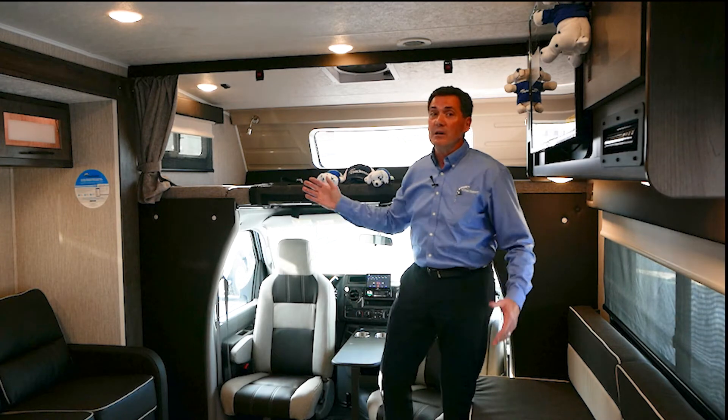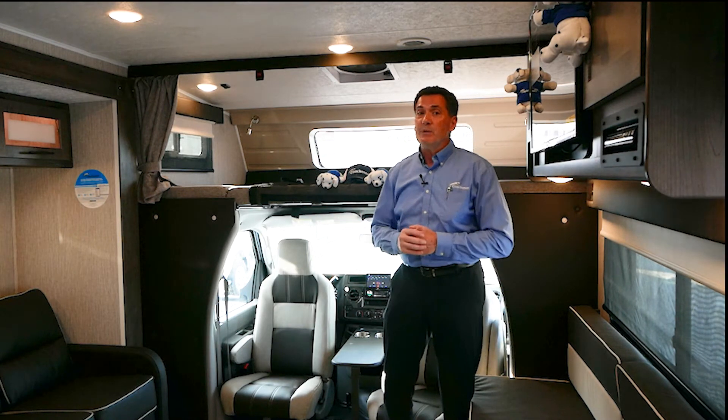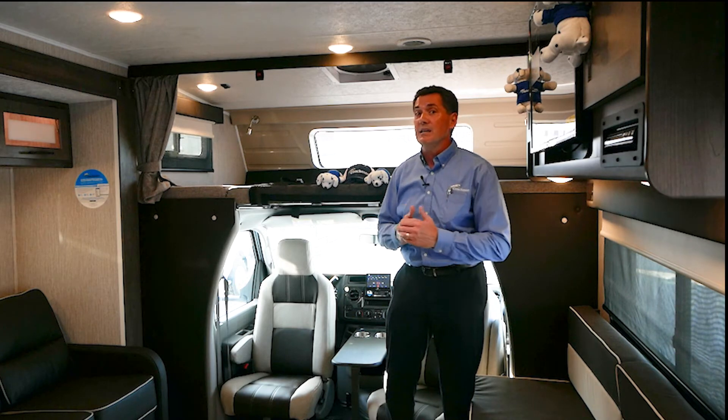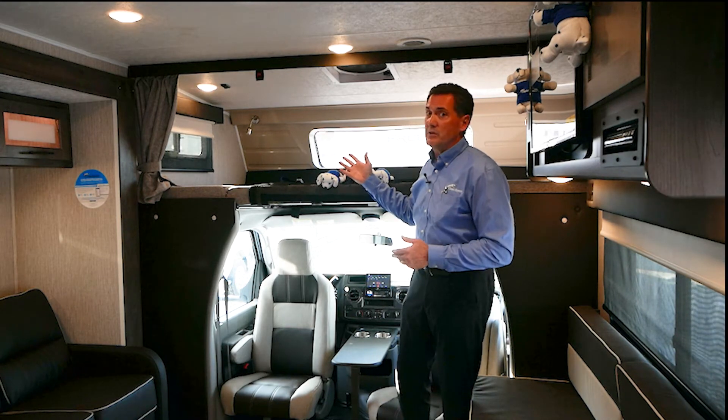Let's start up on top in the cab-over. We have the single largest flat space in the industry — 95 inches long by 57 wide. Remember, a queen bed is 80 inches long. Great for sleeping, great for storage.